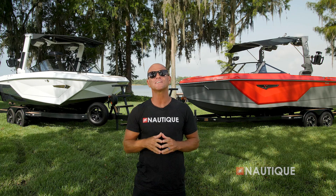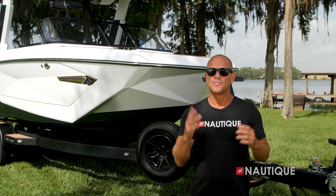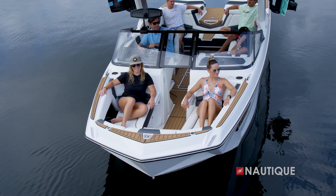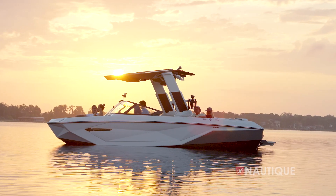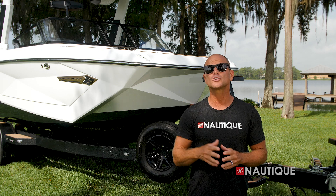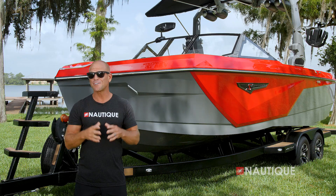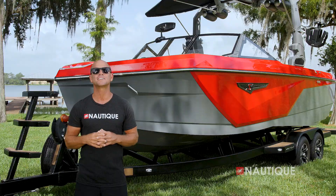The one thing that stands out to you right away is the hull design. The G23 hull comes from the lineage Nautique created with the introduction of the Paragon models. The wide bow design lends itself to comfortable seating up front, and the faceted hull sides give the boat a sleek and aggressive look on the water. It also has that tall freeboard that Nautique is known for, in order to give you that clean dry ride.